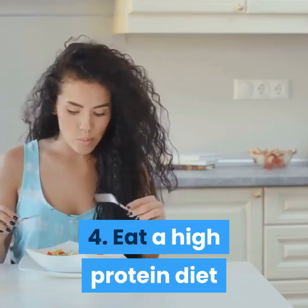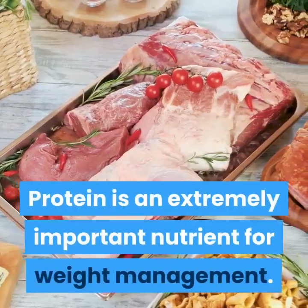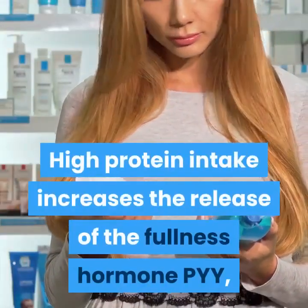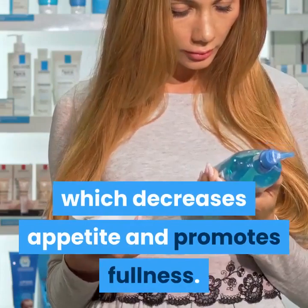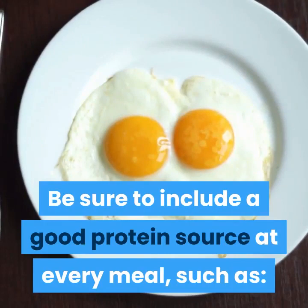Tip 4: Eat a High Protein Diet. Protein is an extremely important nutrient for weight management. High protein intake increases the release of the fullness hormone PYY, which decreases appetite and promotes fullness. Be sure to include a good protein source at every meal.